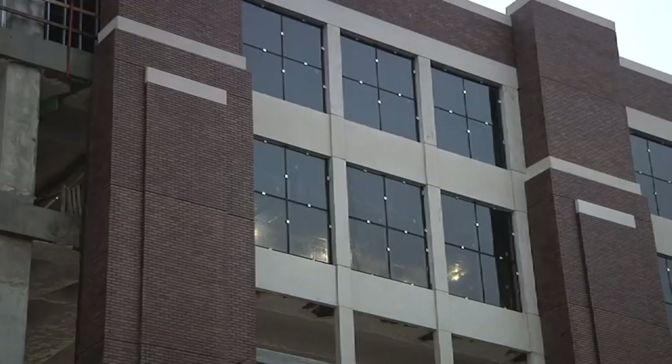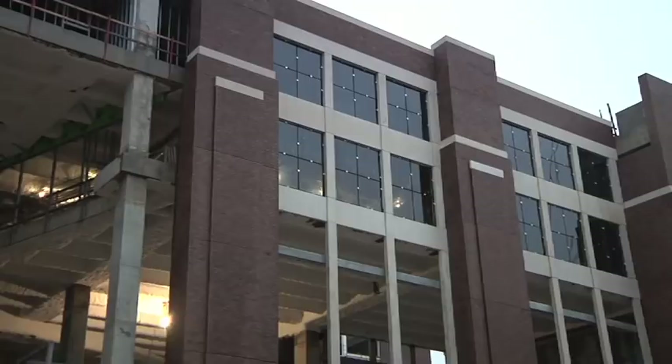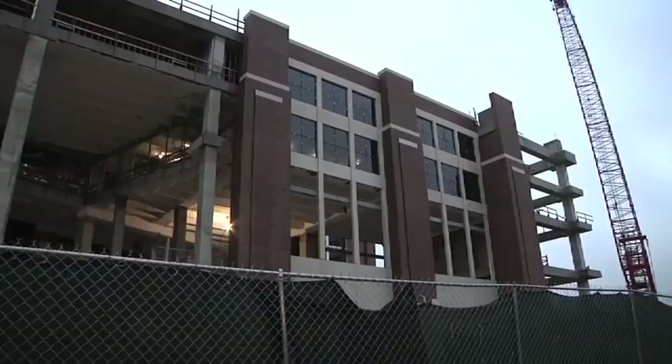That's known as windows to you and me, folks, but it is good to see some windows going in, which obviously, once you get it all closed in, allows you to come in and put the drywall and do all the finishes that make this space look so nice.